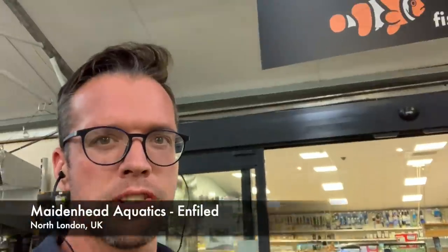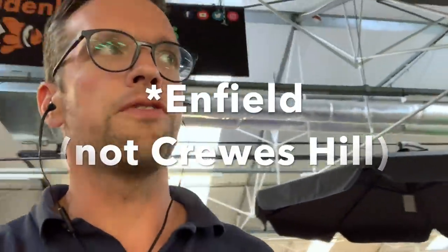Just a very quick tour of Maidenhead Aquatics here at Crews Hill in London. Do check it out if you're in the area. Very much an aquascaping-friendly store — great fish, great plants, and great displayscapes. Take care, keep fun scaping.